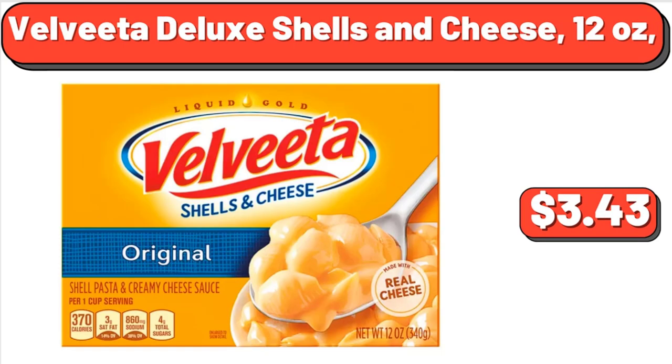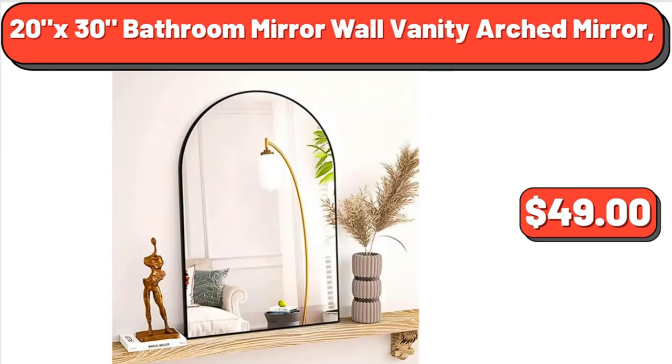Velveeta Deluxe Shells and Cheese, 12 ounces, $3.43. 20x30 Bathroom Mirror Wall Vanity Arched Mirror, $49.